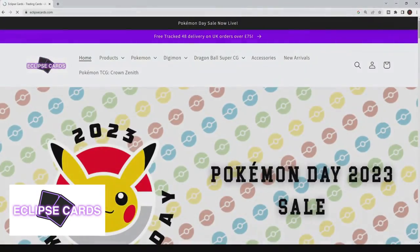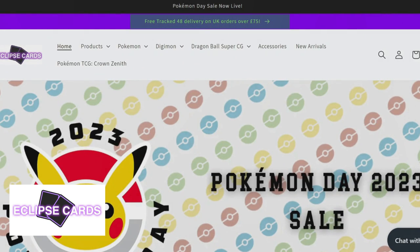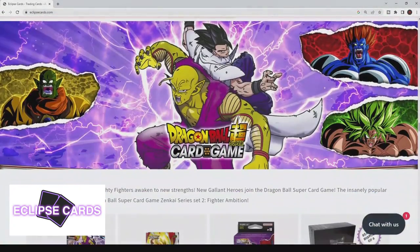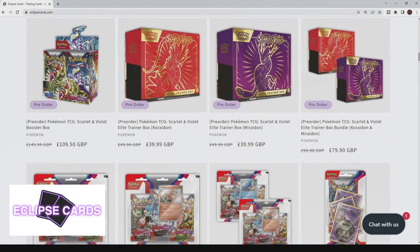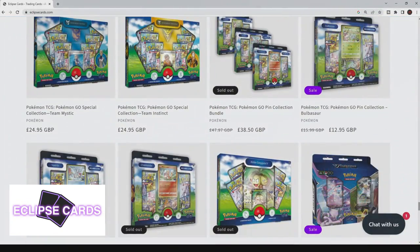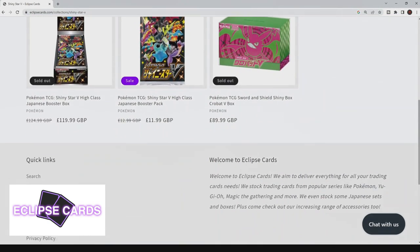Now moving on to Eclipse Cards, a store that sells both English and Japanese Pokemon cards as well as other TCGs and games. They offer free tracked shipping on orders over £75, and their website is very well presented with a ton of Pokemon products available. They have great prices on stock and are very hard to beat on pre-orders price-wise. Even with Pokemon's price increases from the Scarlet and Violet era onwards, Eclipse Cards are still working to keep prices as low as possible for their customers. They have terrific customer service and discount codes and offers available all the time.